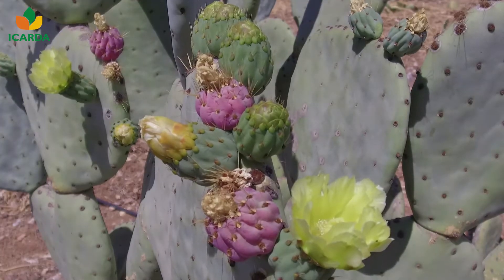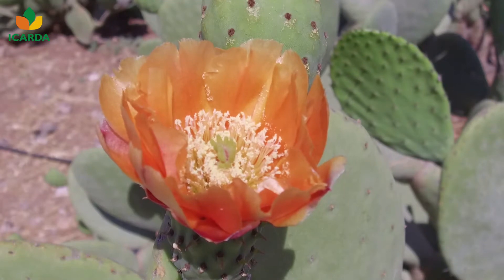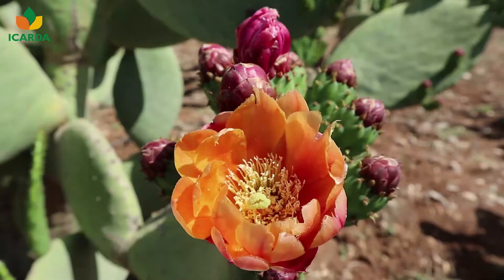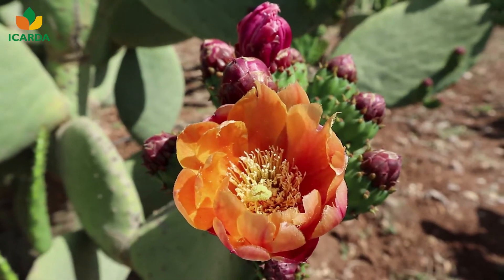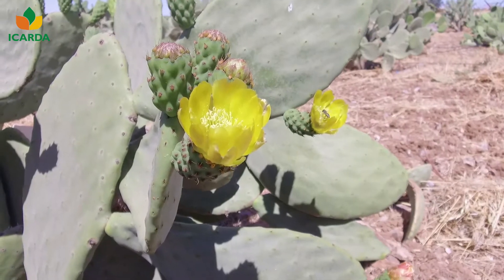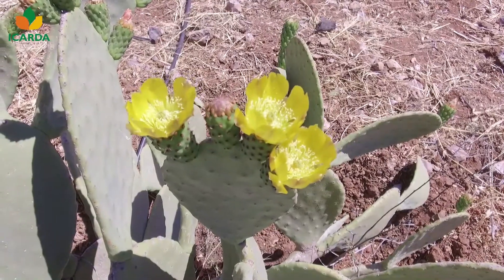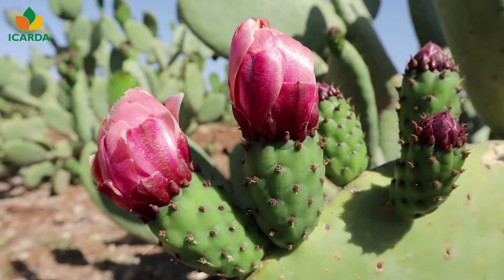Cactus pear flowers develop from the areoli disposed along the crown of 1 or 2 years' cladode age. Flowers typically appear in late April, May, and June. The color varies by type, usually yellow, red, or purple.